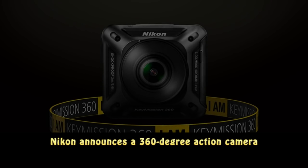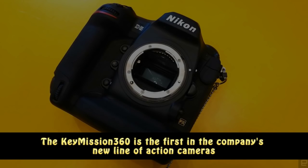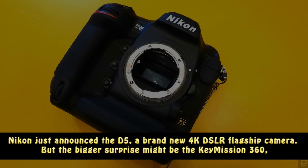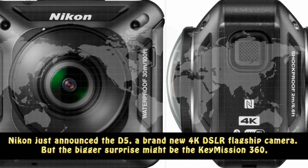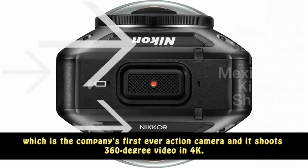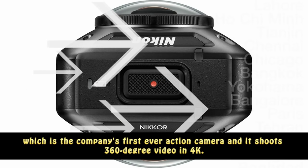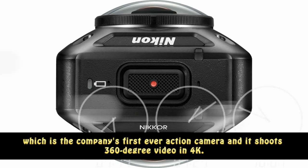Nikon announces a 360-degree action camera. The KeyMission 360 is the first in the company's new line of action cameras. Nikon just announced the D5, a brand new 4K DSLR flagship camera. But the bigger surprise might be the KeyMission 360, which is the company's first-ever action camera, and it shoots 360-degree video in 4K.